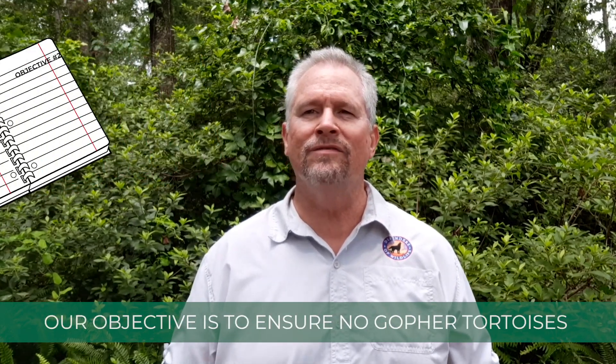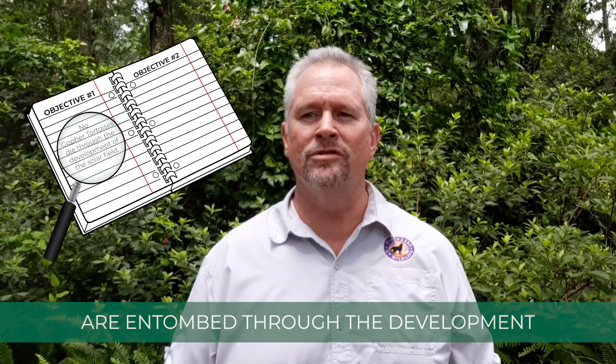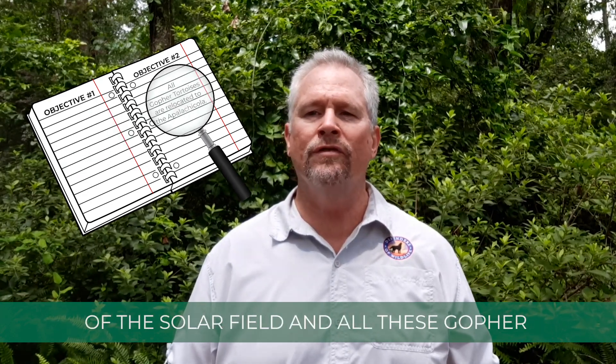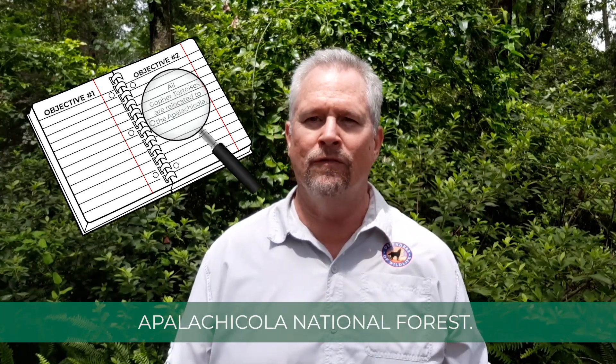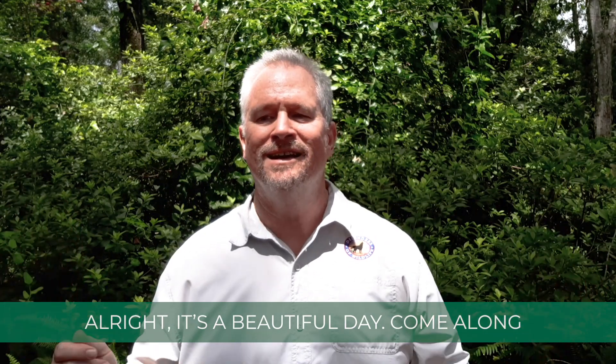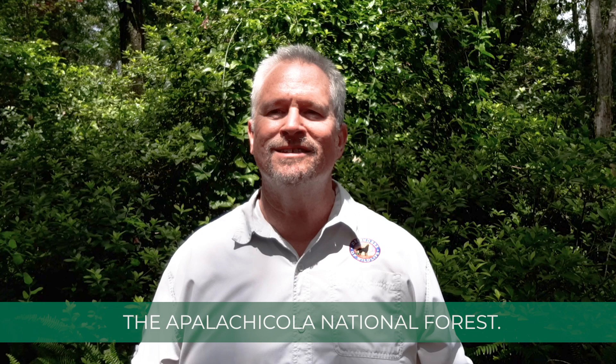Our objective is to ensure no gopher tortoises are entombed due to the development of this airfield, and all these gopher tortoises are relocated to the adjacent Apalachicola National Forest. All right, it's a beautiful day. Come along as we head to the Tallahassee airport in the Apalachicola National Forest.